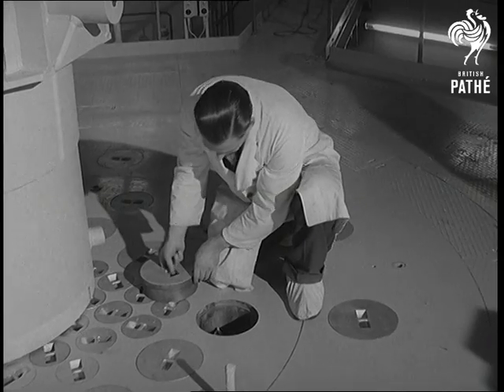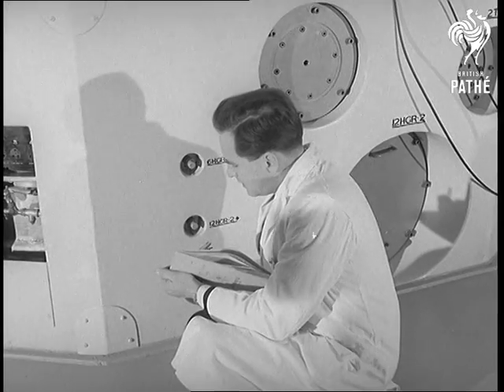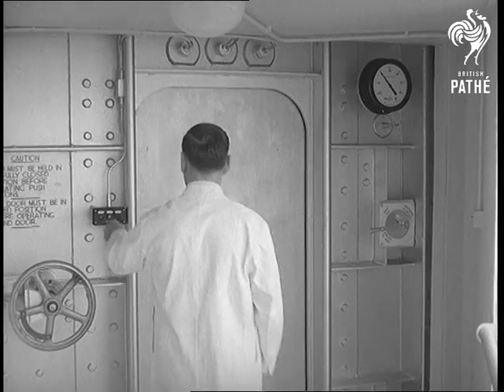Some of these compartments are for testing components of other reactors. For one of Dido's big assets is that it can reduce from years to weeks the time needed to test the parts of the nuclear power stations of the future.